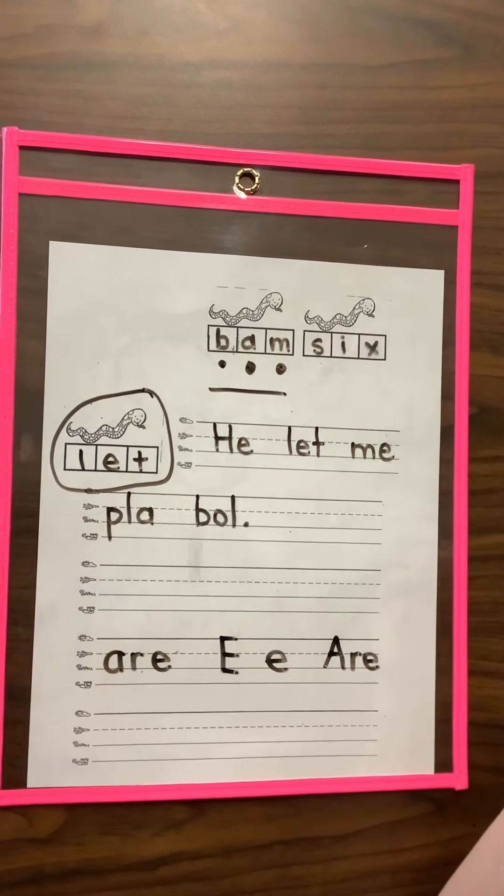Next word: S-I-X, six — like I am six years old. Some of you are already six.